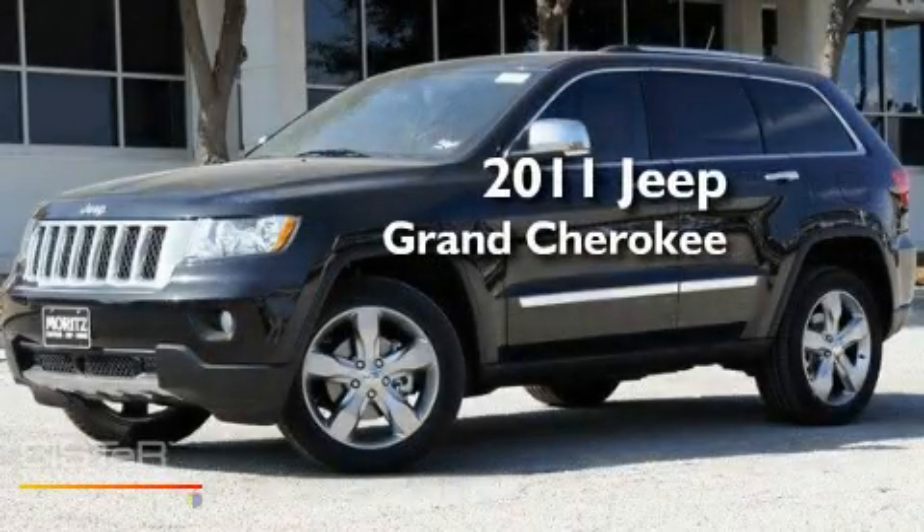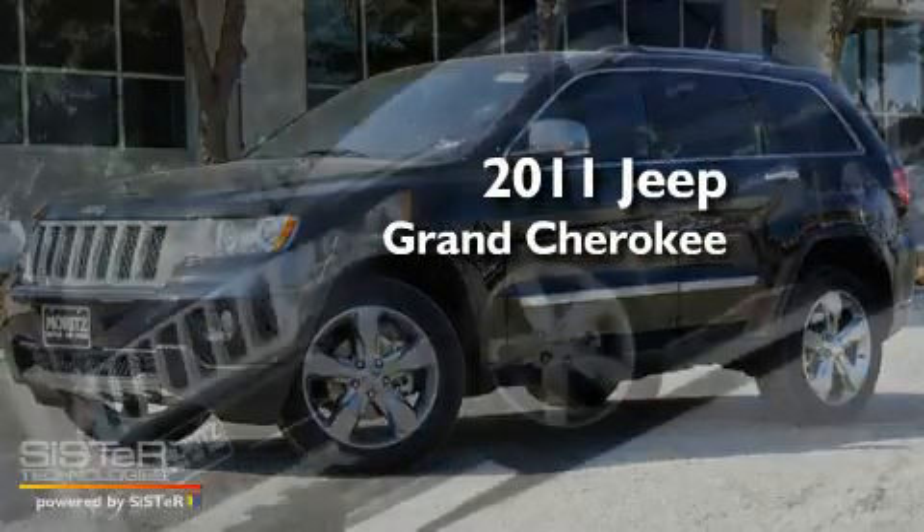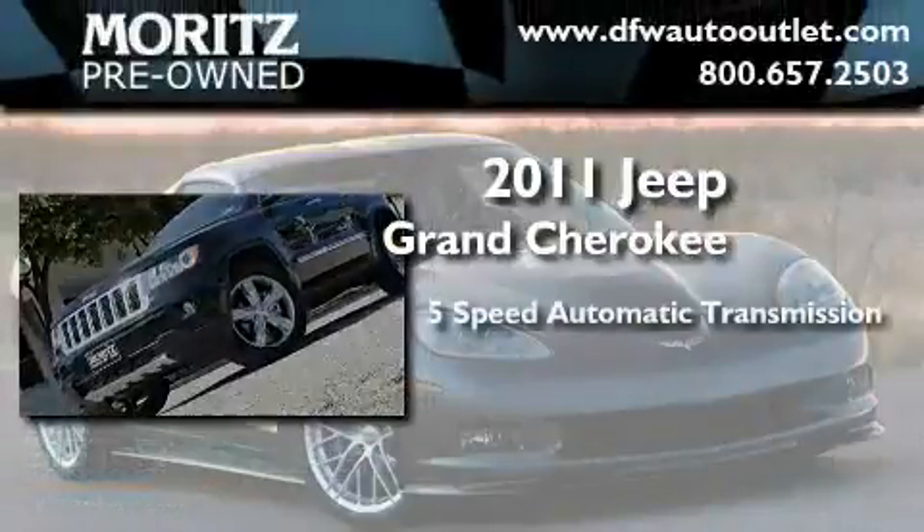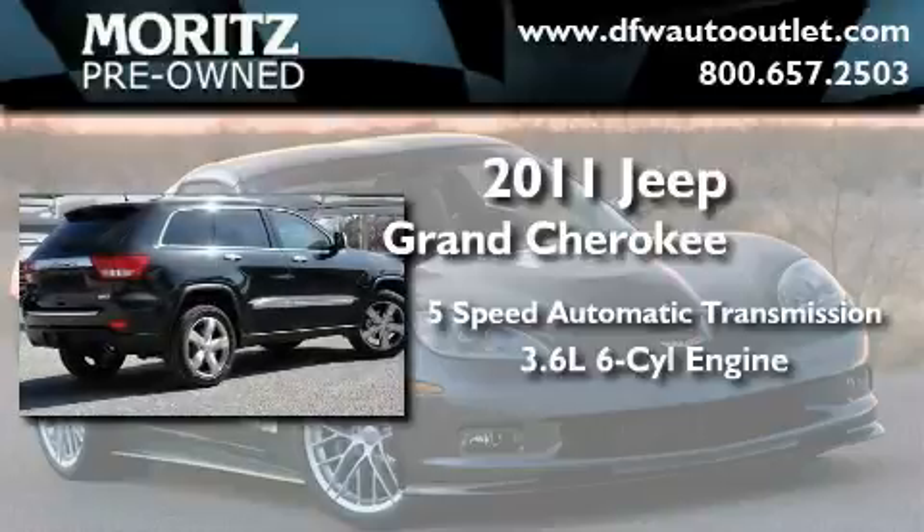This is a brand-new 2011 Jeep Grand Cherokee. This SUV has a 5-speed automatic transmission and a 3.6-liter V6.